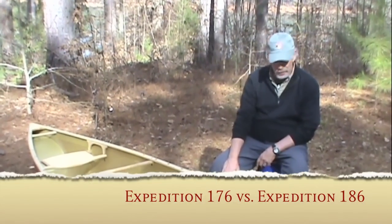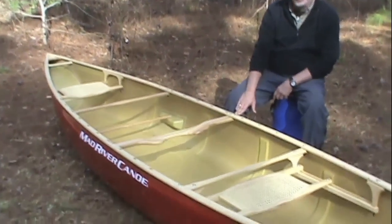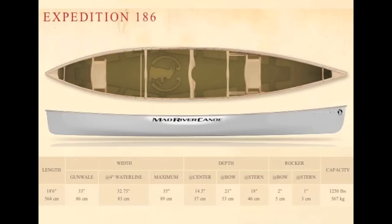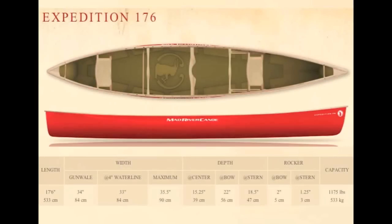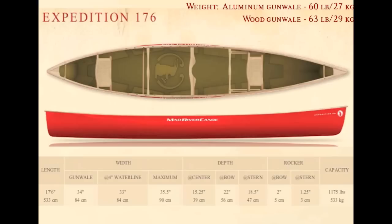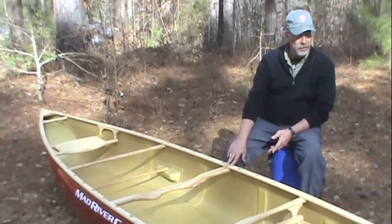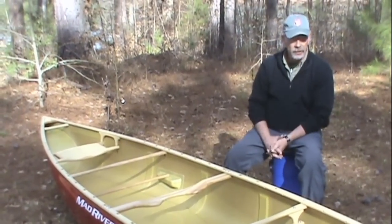We provide the Expedition Series in two sizes. This is the 176, the shorter of the two at 17 and a half feet. The other is the 186 at 18 and a half feet, which has greater speed and increased efficiency and glide — great for long distances or big open water. The 176 comes into favor more in borderlands tripping — the Boundary Waters, the Quetico, Algonquin, the Adirondacks — where you have varied lakes and rivers and may need more maneuverability. The 176 is a little more nimble than the 186 simply because it has a foot less hull in the water.